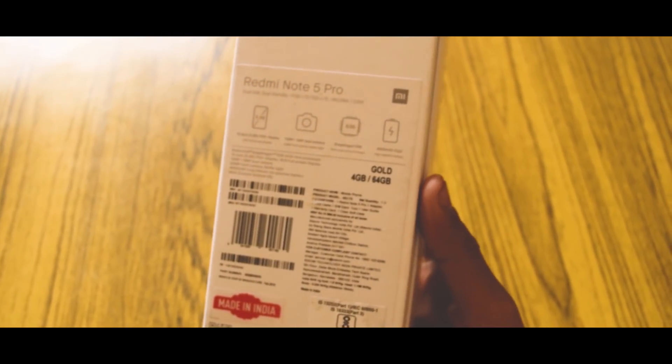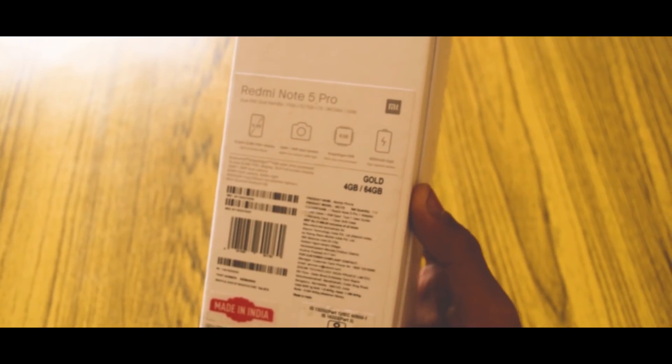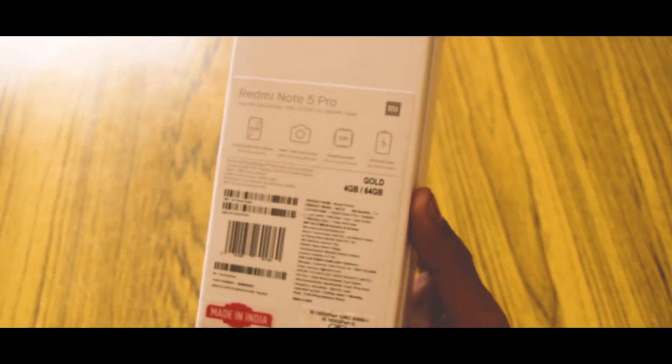This is the smartphone with 4GB RAM, 64GB storage, gold variant. It has a 5.99-inch display and a 16-megapixel camera, etc. I already made a video regarding those specs and the link is in the description. This is my unboxing experience with the smartphone.